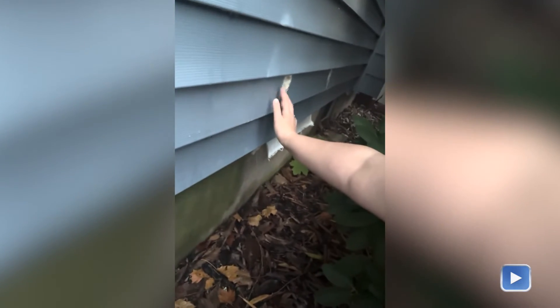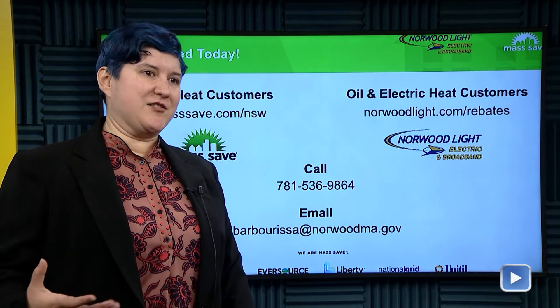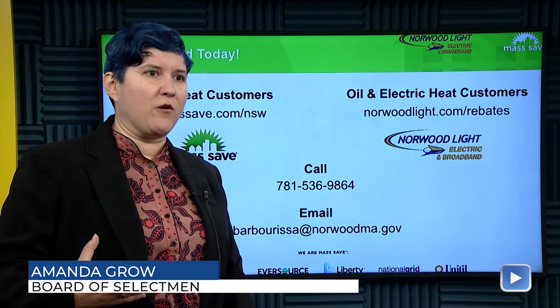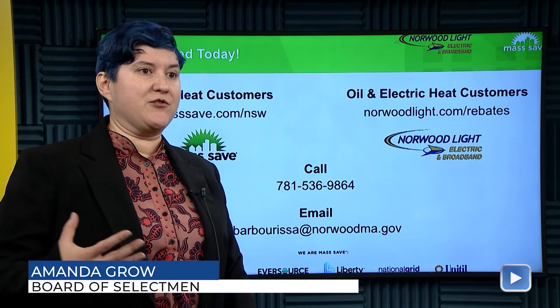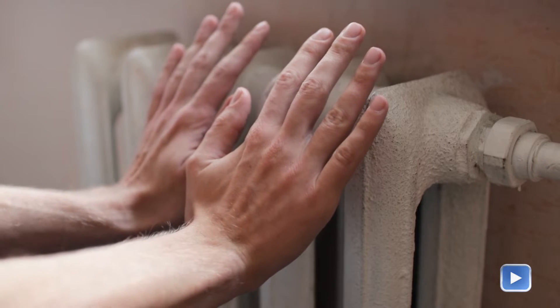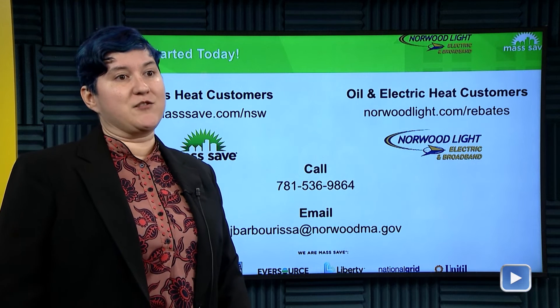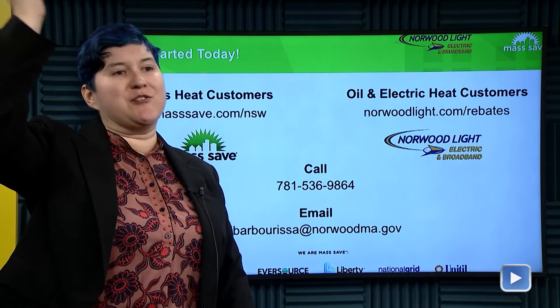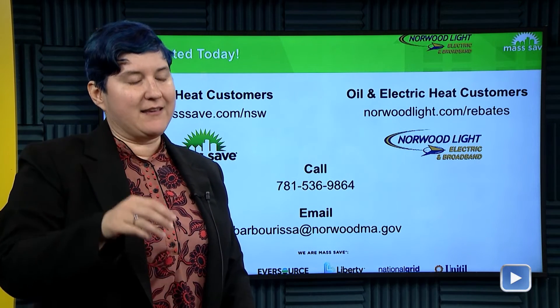The one thing I wanted residents of Norwood to take away from this interview is that when I first did this it was about lowering my carbon footprint, but what I found was — sometimes with a big decision like this where you're making such a radical change to your home — these are systems that last decades. I wanted people to be able to see what it was like to go through the experience, or to have somebody they knew that they could ask questions. I think it's really important to talk to people you know to get their feedback. There are lots of people in town who have done this, and especially as the incentives have been increasing, now is a really good time to make a big change like this.